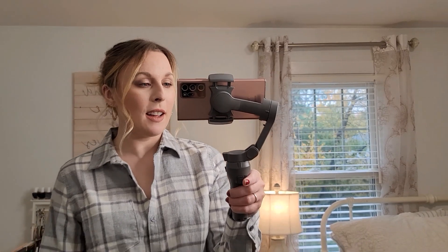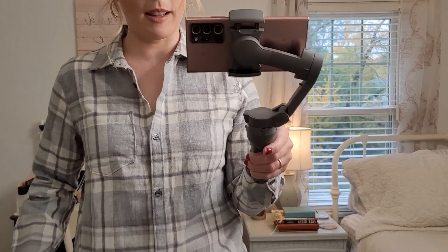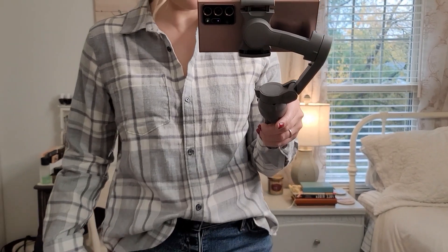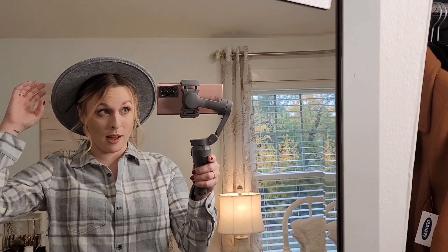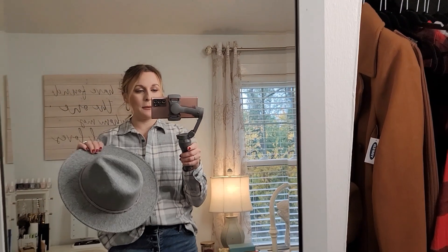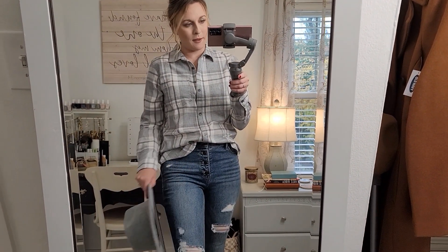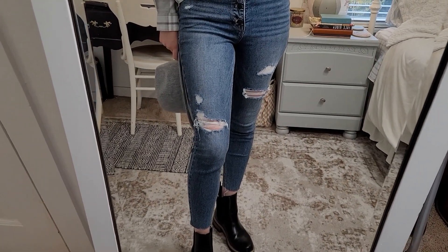This first outfit is really cute and perfect for this time of year. It is a gray flannel shirt — a really simple plaid that I love. It's not a really thick flannel but it is really cozy and comfortable. I was going to put this hat on with it, but a hat with hair up just doesn't work. I will link this if I can find it.